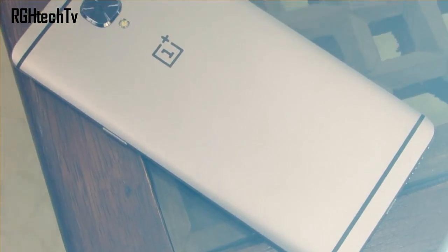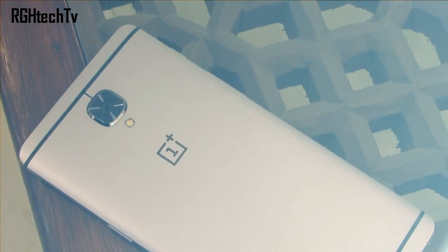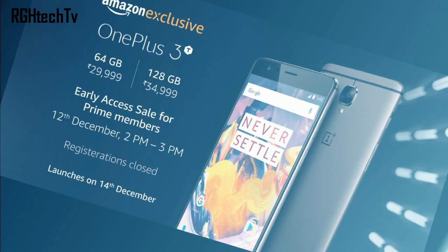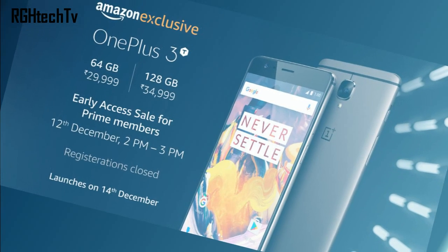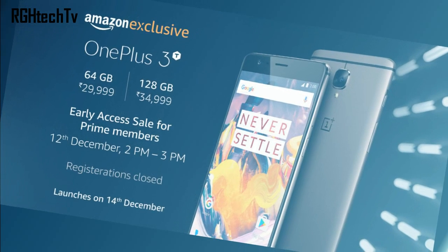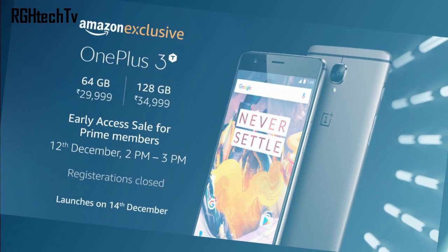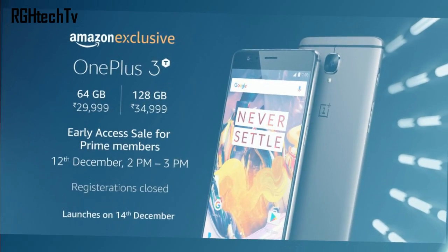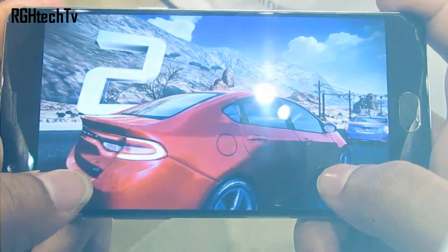The OnePlus 3T has been recently launched and is priced very attractively. It has two variants: one which comes with 64GB of internal storage priced around 29,999 Indian rupees, and another which comes with 128GB of internal storage priced at 34,999 Indian rupees.